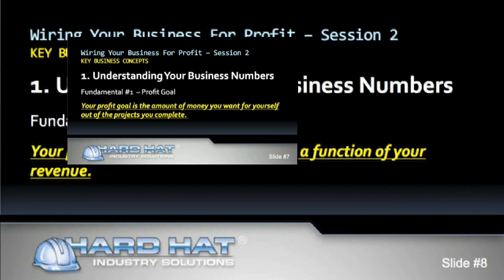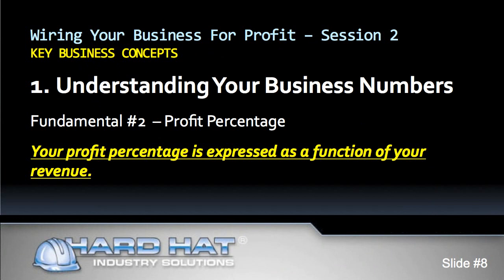Fundamental number two is profit percentage. Do you know how much profit you make on average projects, or what percentage of your revenue is profit each year? For instance, out of every project dollar invoiced, some contractors may profit 25% or 15%; others may profit more or less. Your profit percentage is expressed as a function of your revenue. Get some help from your CPA if you do not know how to calculate it — it's an important number to manage your business.